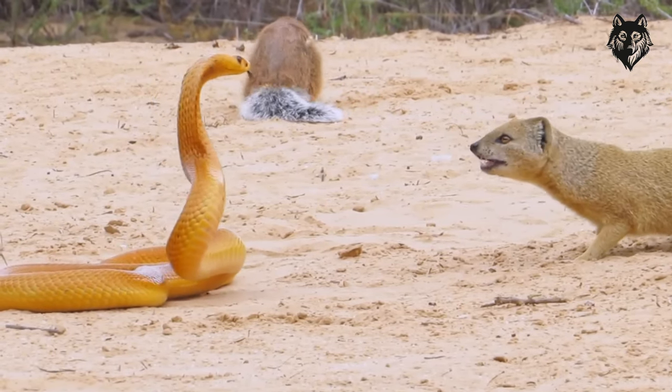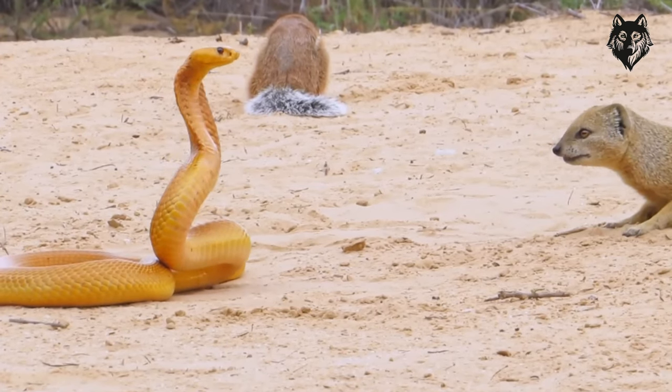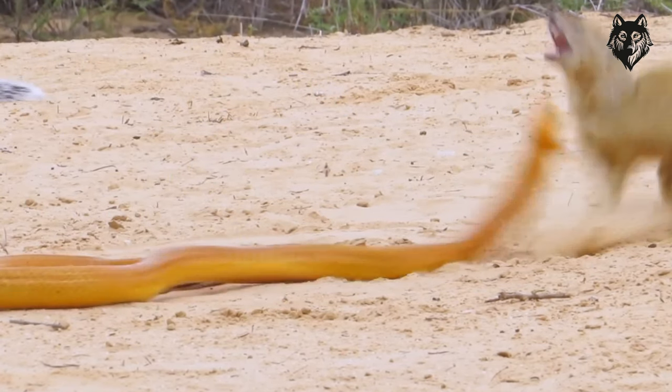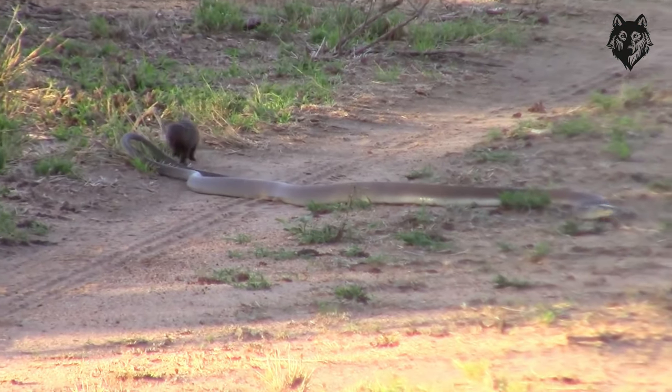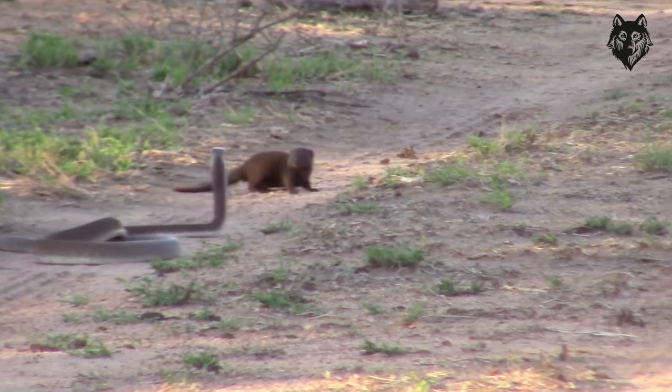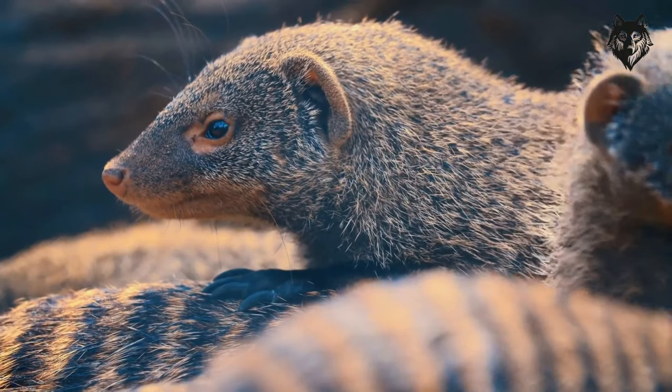While the Pharaoh's Rat may appear small and delicate, its strength and endurance are remarkable. Its specialized adaptations, hunting prowess, and resilience in the face of harsh conditions make it a fascinating creature worthy of study and appreciation.